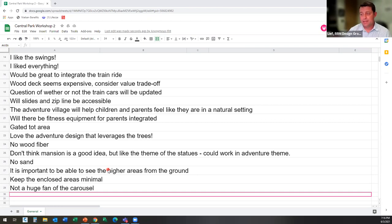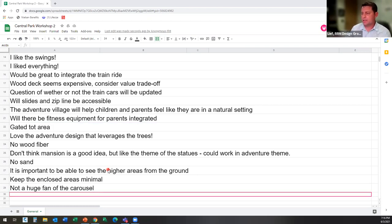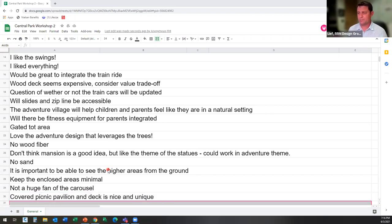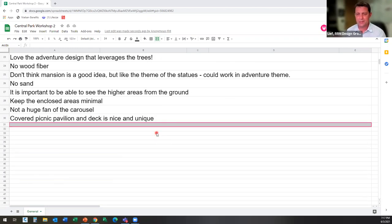Virginia says: yes, please have a gated tot area and no bark. Seema mentioned the covered picnic pavilion and deck in the Adventureland concept are really nice and have a unique feel. The bronze sculptures in the history concept worried her a little because kids will definitely try to climb them and they looked a little sharp and dangerous.